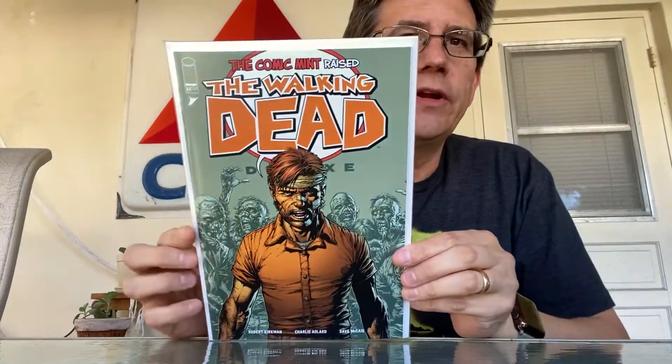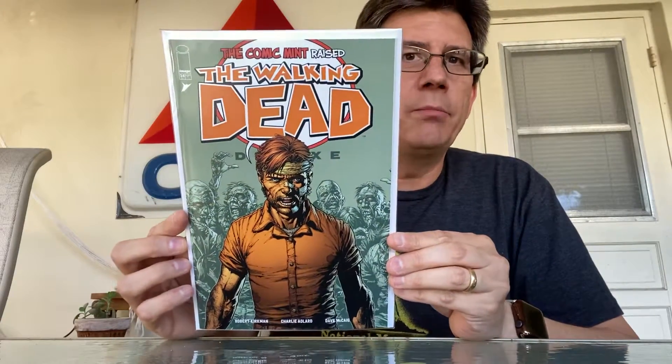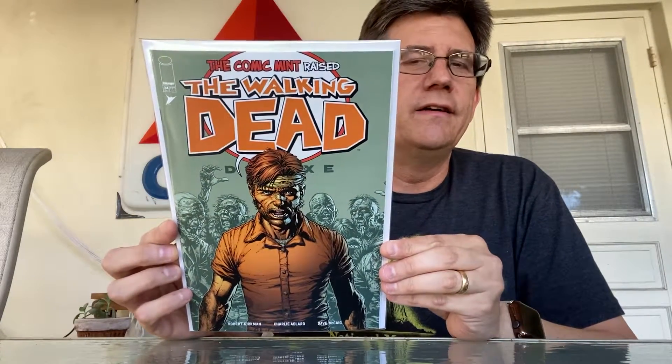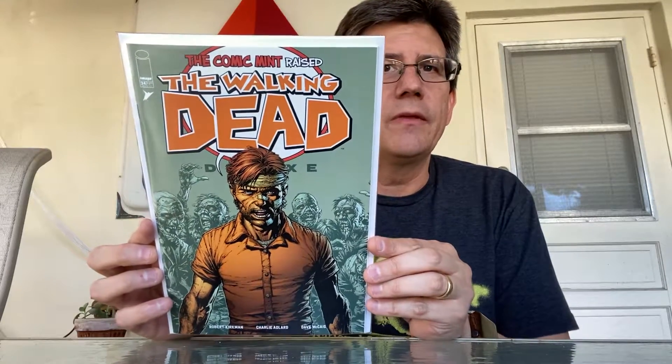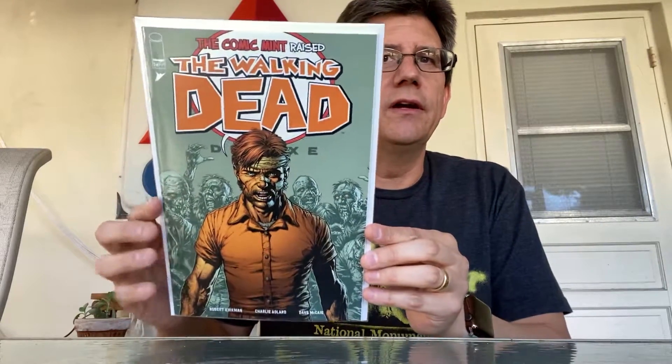And we have the Walking Dead Deluxe number 24 — the Comic Mint store variant. This is the final of the 12 variants for this issue that we just got. The Comic Mint arrived safe and sound. So there you have it — the Comic Mint Walking Dead Deluxe number 24.